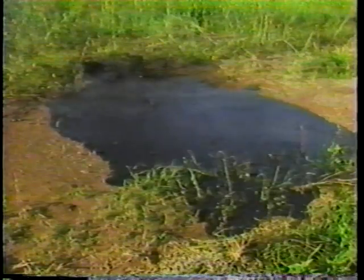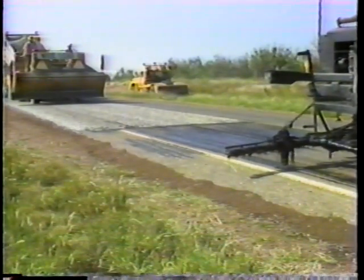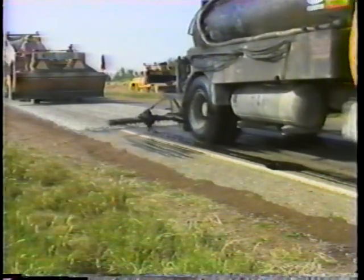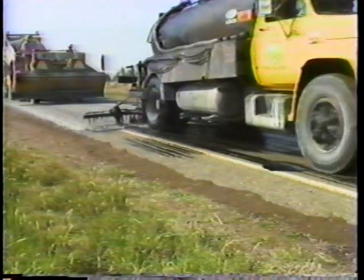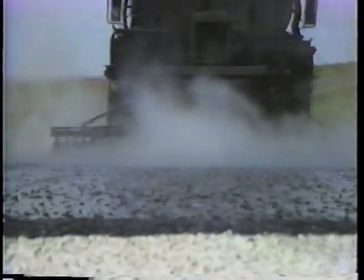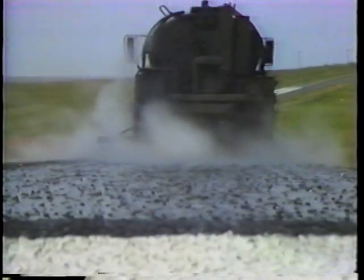When a clogged spray bar applies binder under normal pressure, the oil flow will be insufficient and the fan profile will be poor. If the pressure is increased beyond the recommended 206 kilopascals to compensate for the restricted flow, the high pressure can cause emulsion oil to break upon impact with the road surface, separating the water from the asphalt and ruining the qualities of the binder. The higher pressure also makes the oil spatter excessively, propelling droplets over the entire width of the adjacent lane.